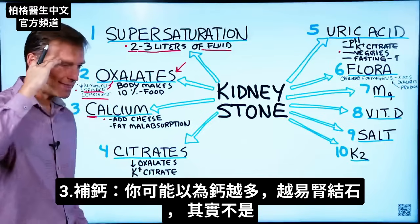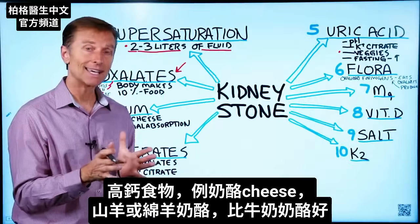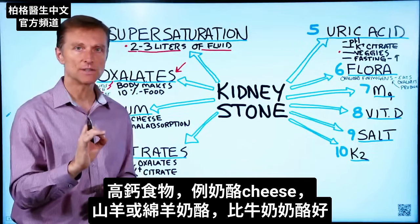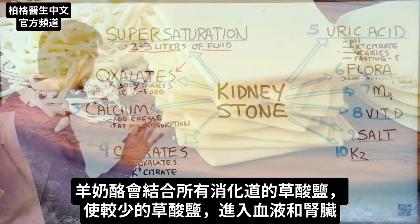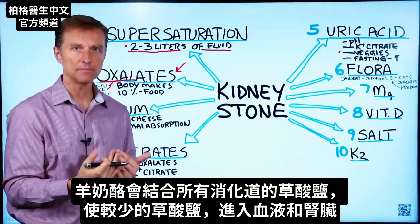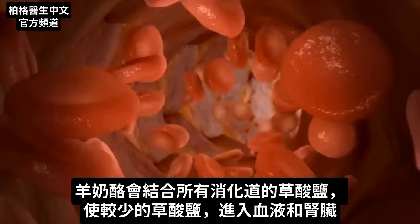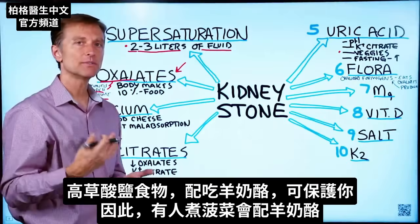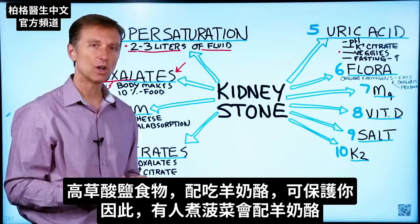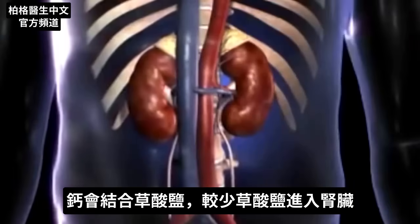Number three: calcium. You would think that consuming more calcium means more kidney stones, but that's not how it works. When you consume foods high in calcium — like dairy, specifically cheese, and I recommend goat's cheese or sheep's cheese, which is better than cow's milk cheese — that calcium will bind with the oxalates in the other foods you're eating at the same time. They bind in the digestive system, so there are fewer oxalates absorbed into the blood and filtered through the kidney. This is probably why certain cultures add cheese when they cook spinach.